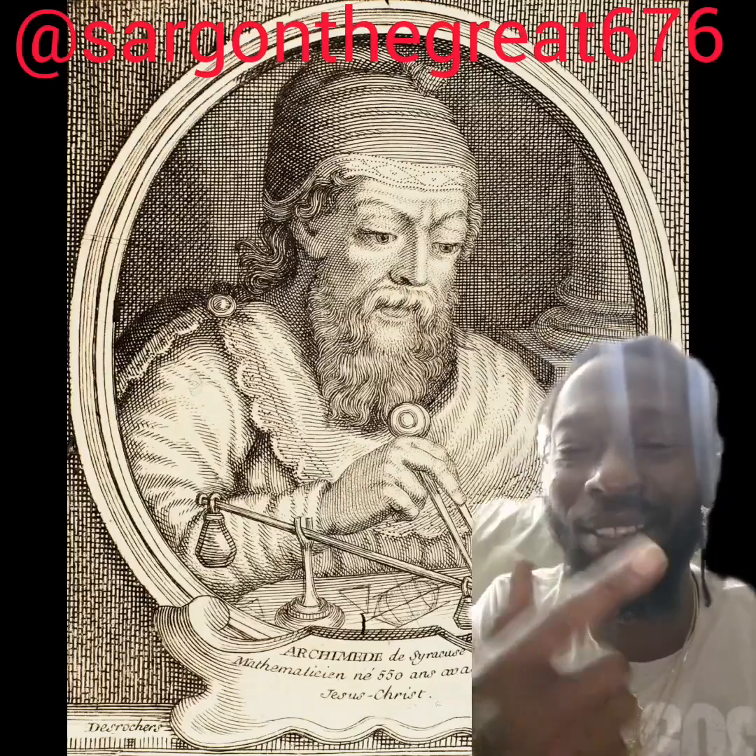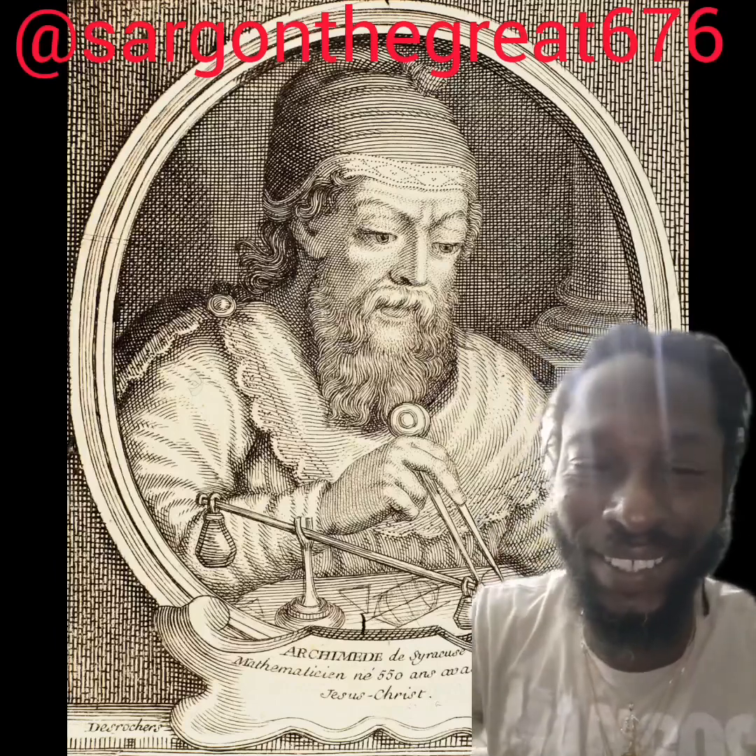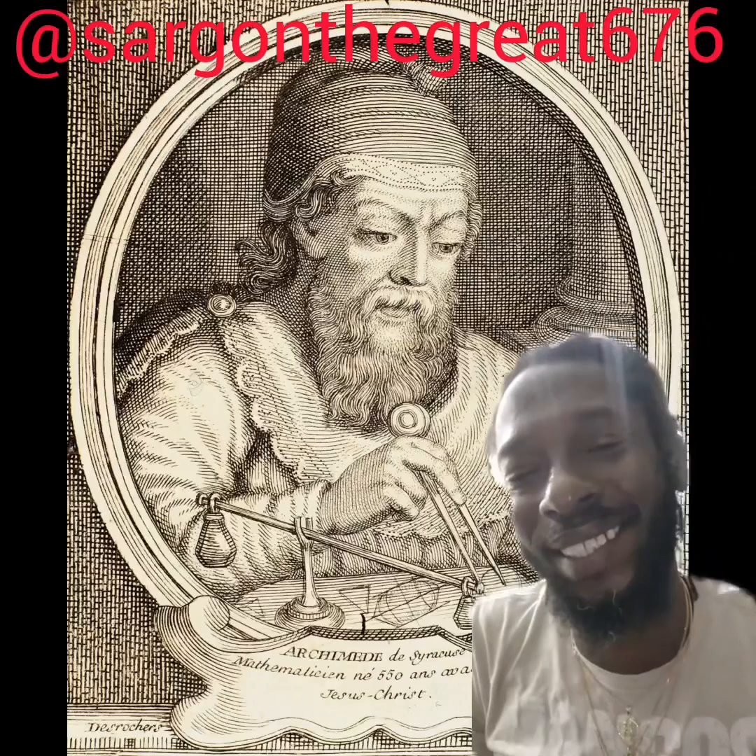So yo family, check this out — this is the great Archimedes. Inventor, engineer, all around top chopper from back in ancient Greece.